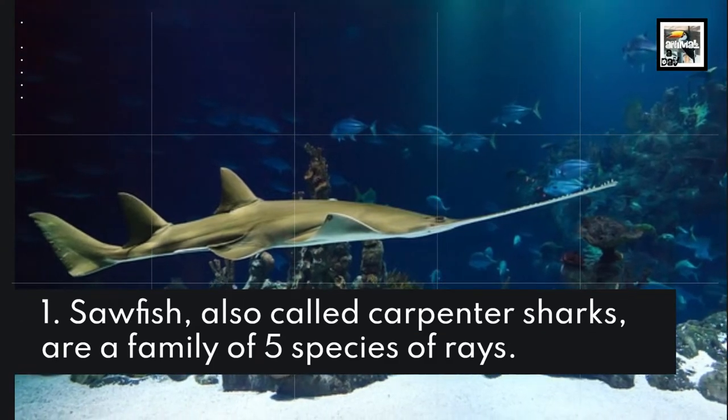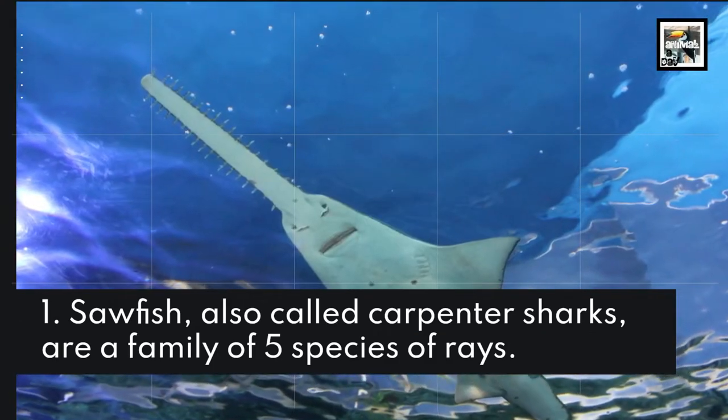Sawfish, also called carpenter sharks, are a family of five species of rays.